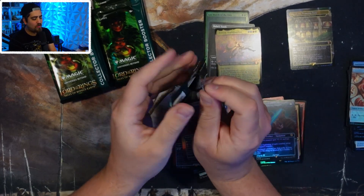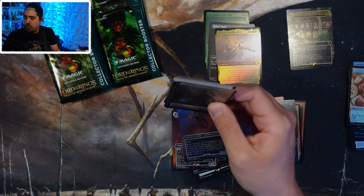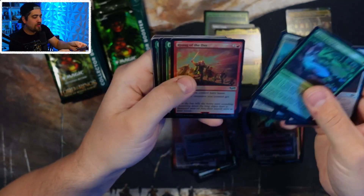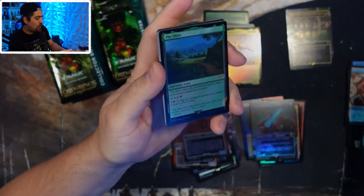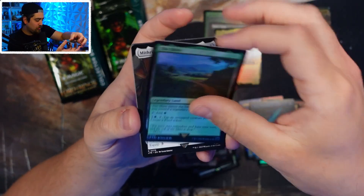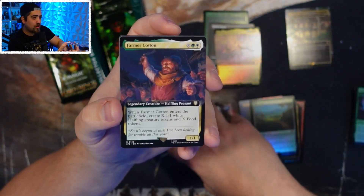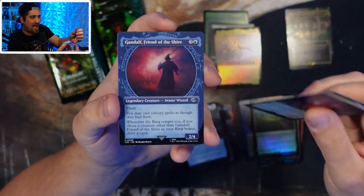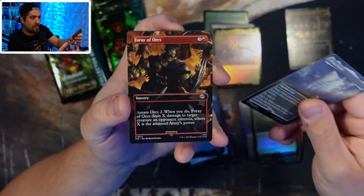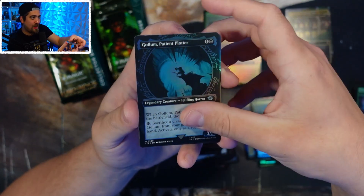There are a couple things I'm concerned about in the pricing. One is the One Ring card — not the one-of-one, but just the One Ring card. It's in every Commander bundle, so if you want the One Ring extended art, just remember it's in every bundle and there's no shortage of those bundles. Definitely keep your eye out — you might as well just buy a bundle for like 50 bucks.